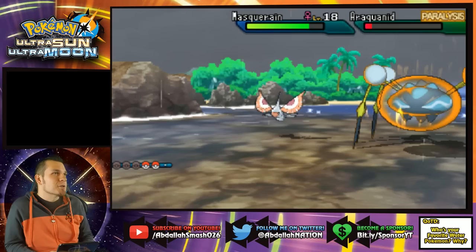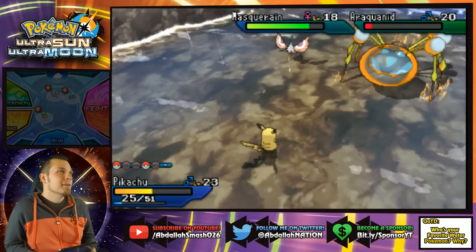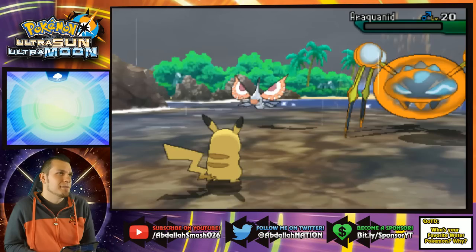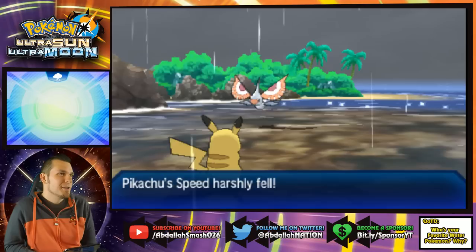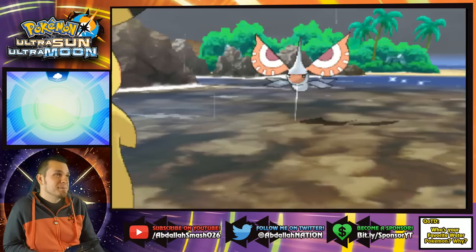Oh my gosh — it was so hard! They're in the rain. I don't have anything against these guys. Charge Beam on Araquanid — crit! Finally. You're done. That was rough.